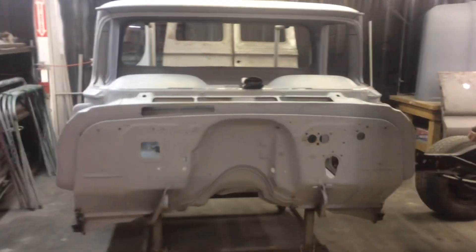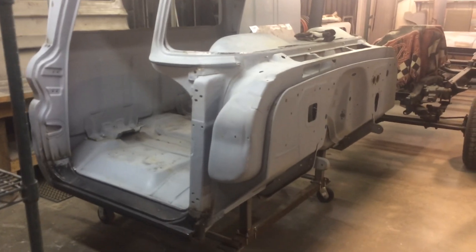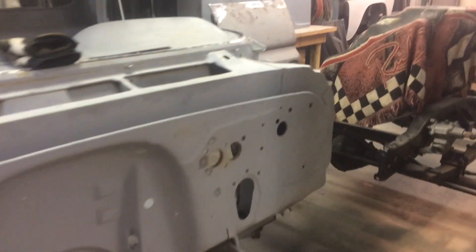Here's the cab we're working on — 63 short bed, 4x4, for a customer in Marina del Rey, California. Putting rockers and doing sheet metal repairs on it.